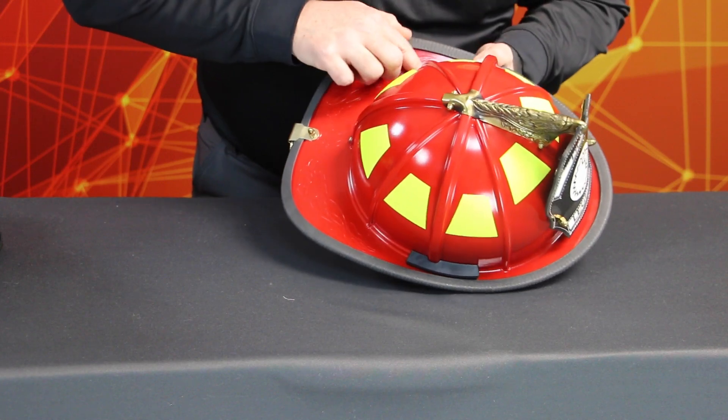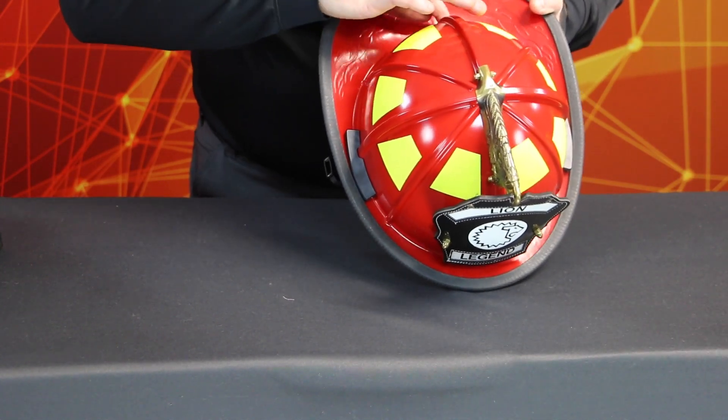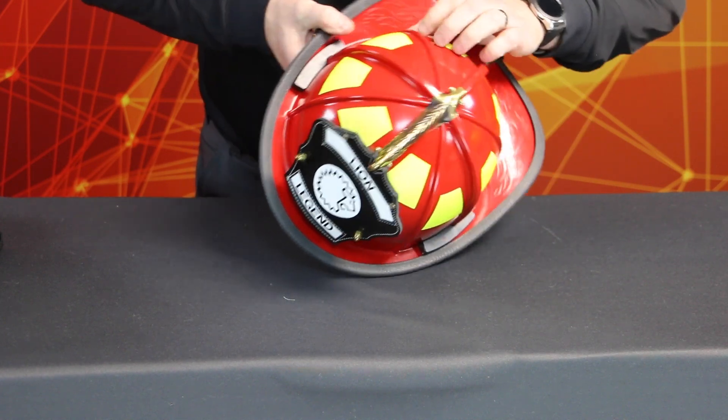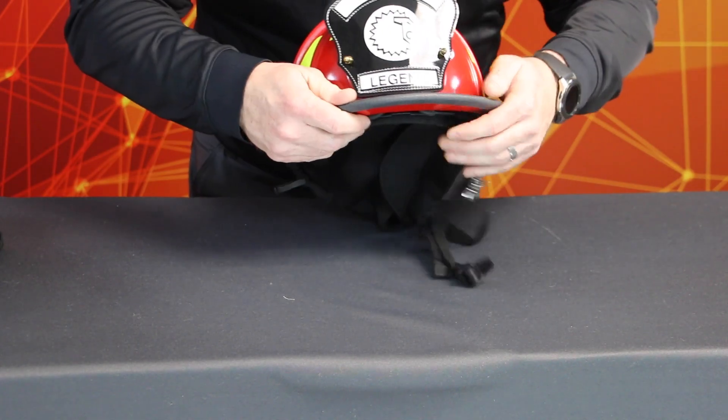Examine the reflective trim for melting, loss of retro-reflectivity, fluorescence, and separation from the shell. If the trim is damaged, identify it on the inspection form and designate the helmet for repair.